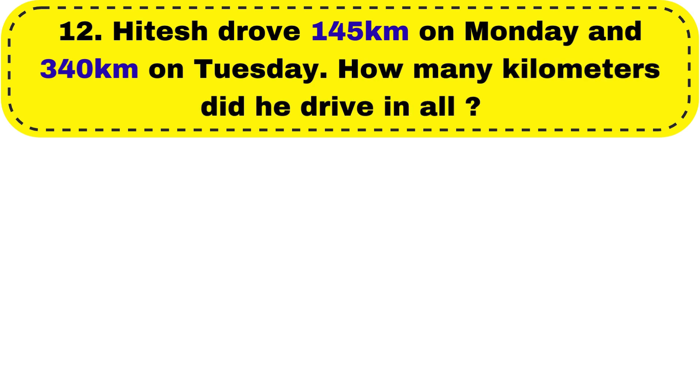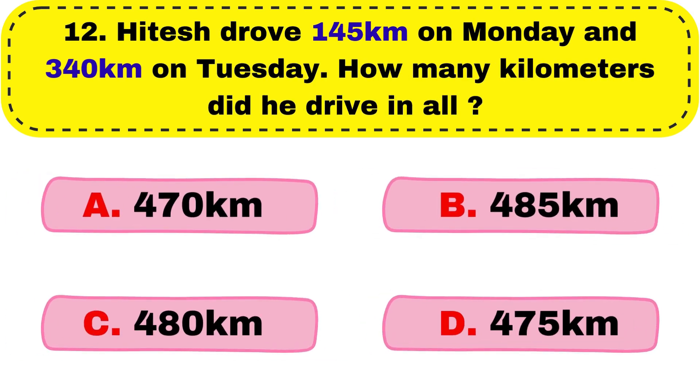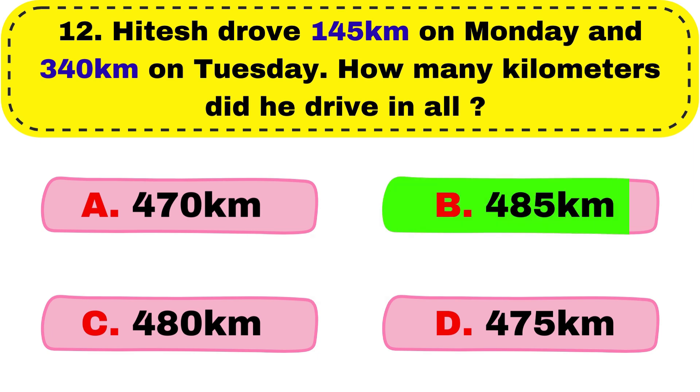Question number 12. Hitesh drove 145 km on Monday and 340 km on Tuesday. How many kilometers did he drive in all? The correct answer is option B, 485 km.